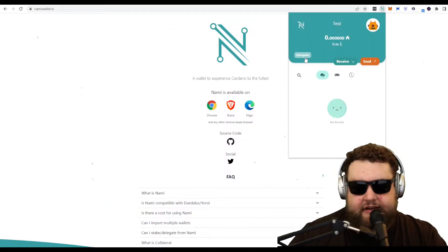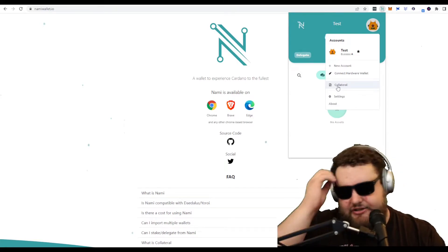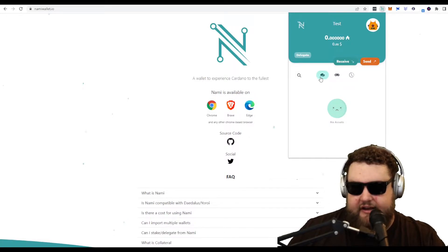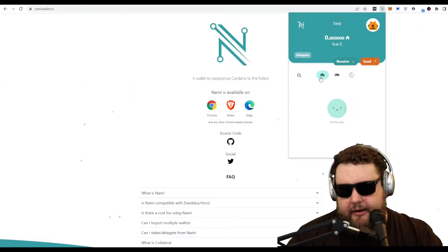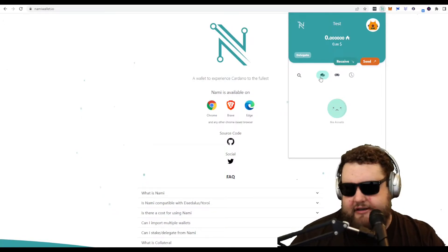Here's the NAMI interface — very simple, looks exactly like MetaMask. It does have some extra Cardano features, such as staking and delegating your tokens. You can add collateral. Instead of gas and slippage, Cardano uses collateral to make transactions happen. It has your transaction history, a nice NFT platform so you can see your NFTs, and obviously your tokens in Cardano. The source code is all there on GitHub. I think this is a great starting place if you're looking to get into Cardano NFTs.